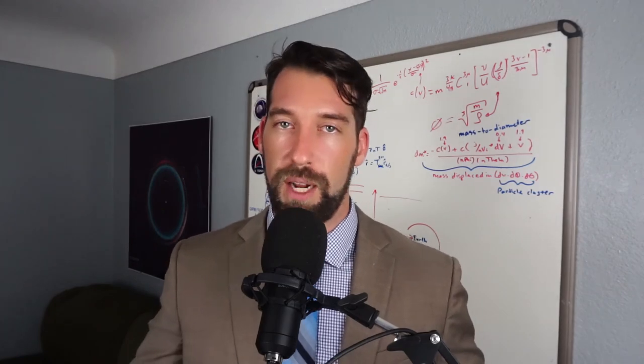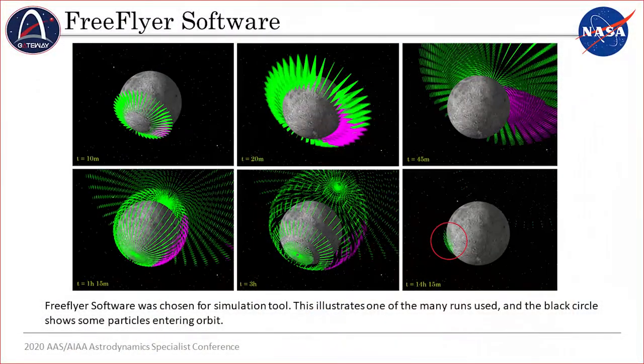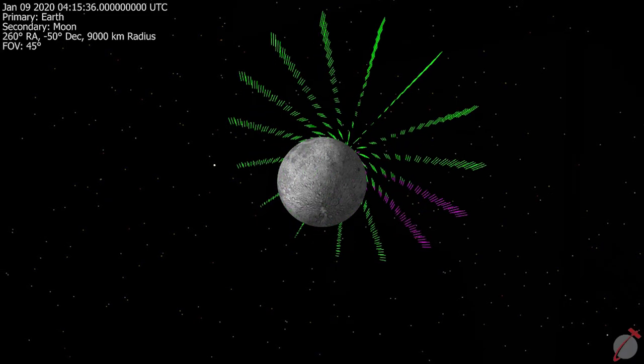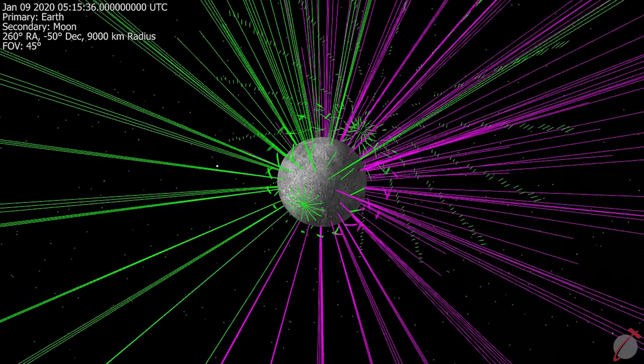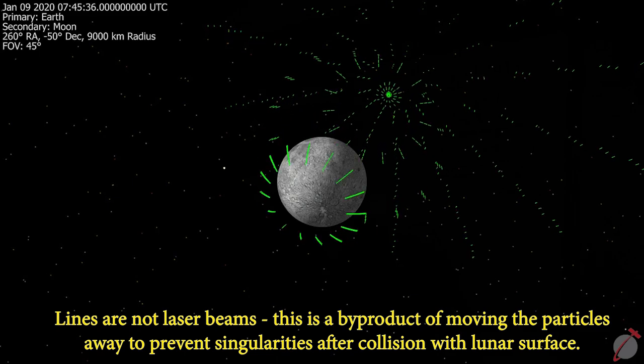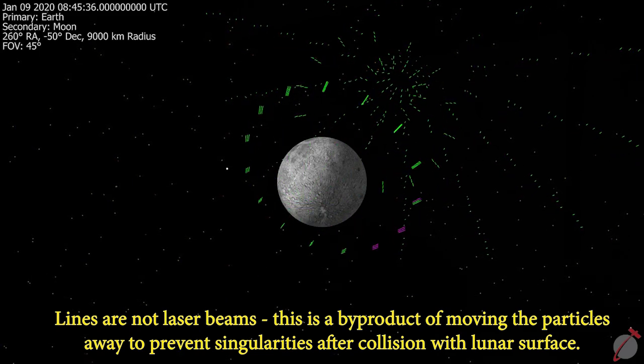The simulation was performed using the FreeFlyer software, which is a powerful numerical integration tool capable of modeling formations and integrating them together. Many simulations had about 5,000 members in these formations, which were the dust particles. As expected, the smaller the particle size, the more influence the solar wind had over them, due to the aforementioned relationship between cross-sectional area and mass.